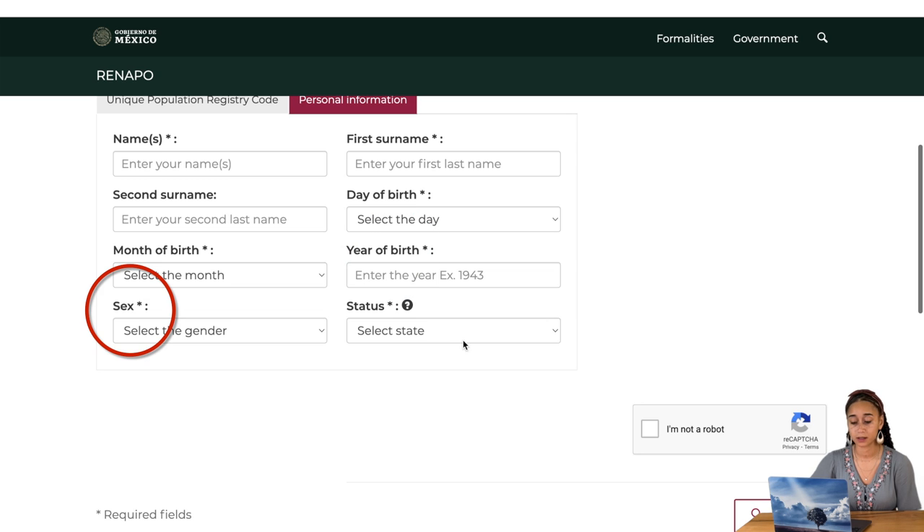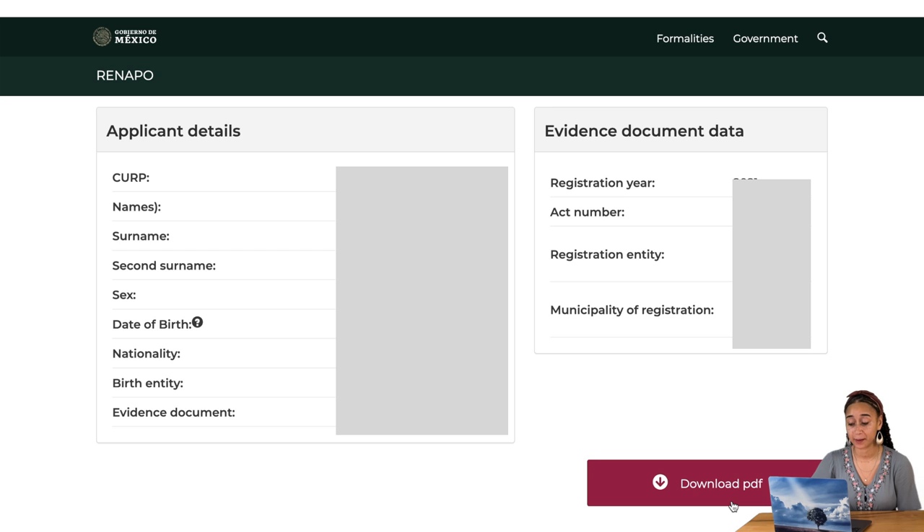Next, you enter your sex as it appears on your birth certificate. And then lastly, there's a 'status' field — it's really just the state of your birth. If you hover over the question mark, it says 'choose the state of birth as on your birth certificate.' When you click the drop-down menu, it gives you all the states in Mexico. If you weren't born in Mexico, there's an option at the bottom for foreign born. Select that, check 'I'm not a robot,' and hit search. All the information will pop up and you can scroll down and verify everything is correct. You will see your CURP at the top.